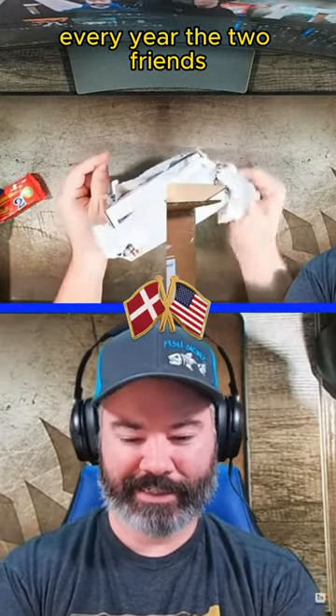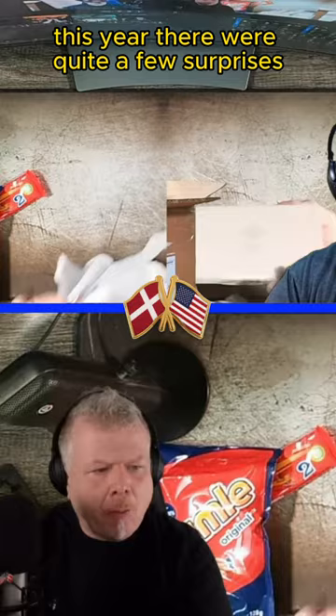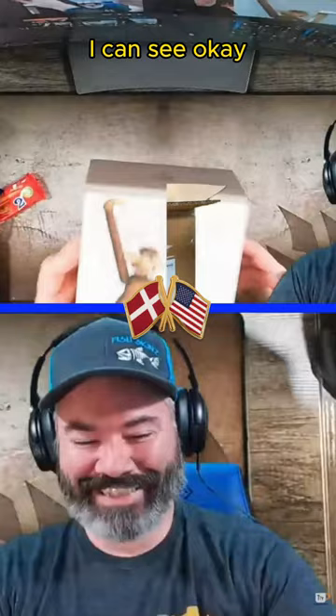Every year the two friends Josh from the USA and Martin from Denmark send each other gifts. This year there were quite a few surprises. All right, it's a monkey — I can see it.